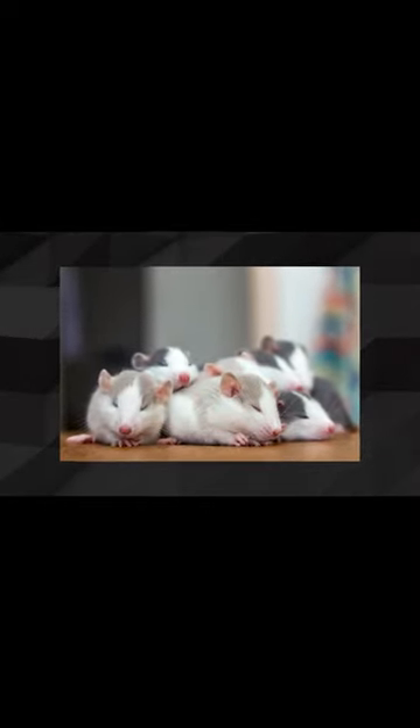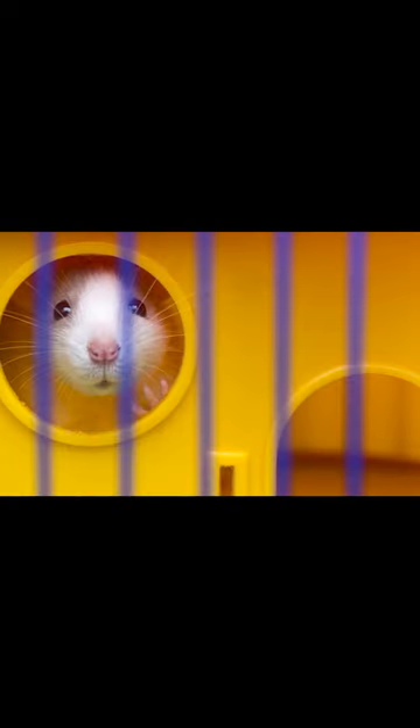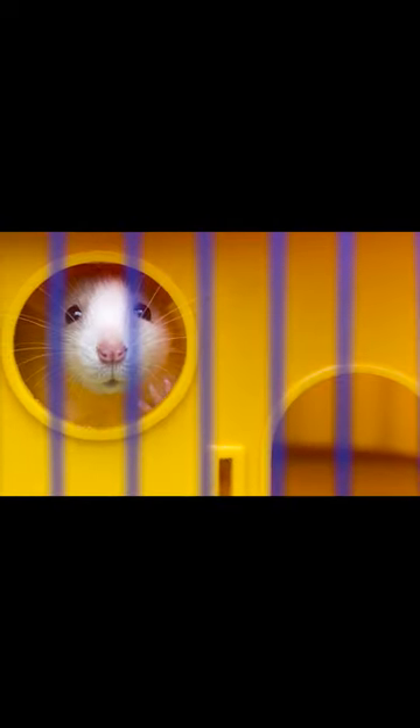Speak to the rat in a calm and reassuring voice. If the rat doesn't seem interested in the treat, try again the next day. Once the rat starts accepting treats from your palm, try offering a variety of fresh fruits and vegetables to see what it likes and what it doesn't like.